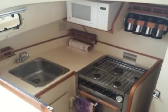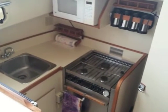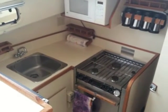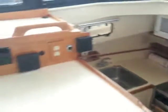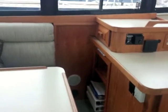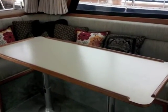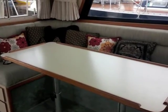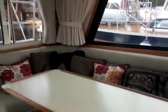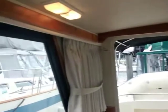Looking down at the galley — which is great visibility from the salon for the person doing the food preparation. Coming around there's our little chart table and storage cabinets. The salon table converts, drops down, cushions fall into place, and you can sleep two adults out here. For privacy there are full curtains that completely block off the cabin.